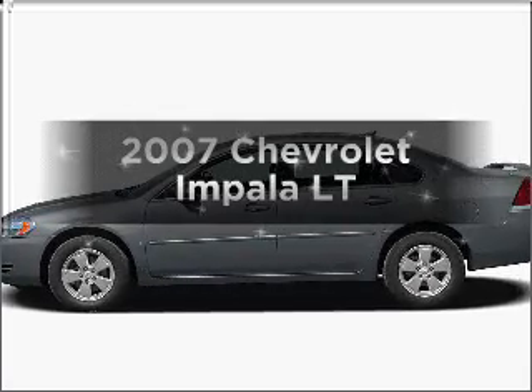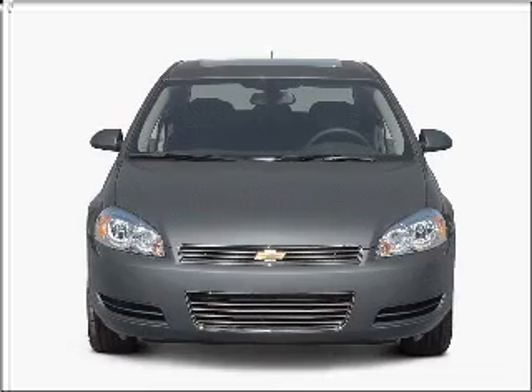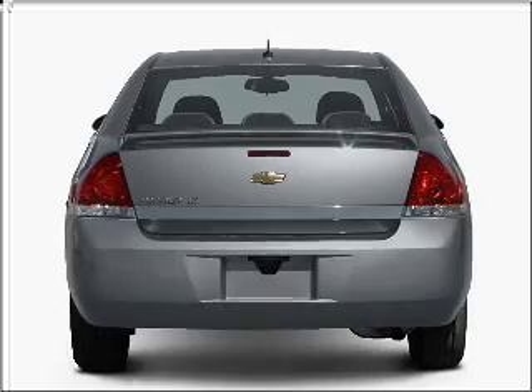Presenting the 2007 Chevrolet Impala. Everything you need under one roof with this great vehicle, with a reliable six-cylinder engine that responds smoothly to its automatic transmission.